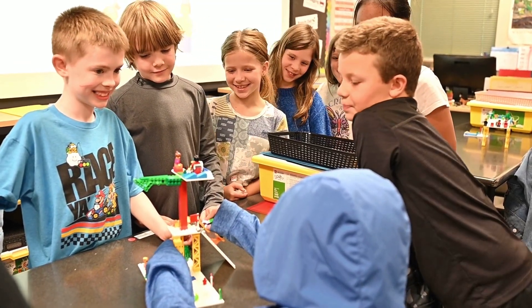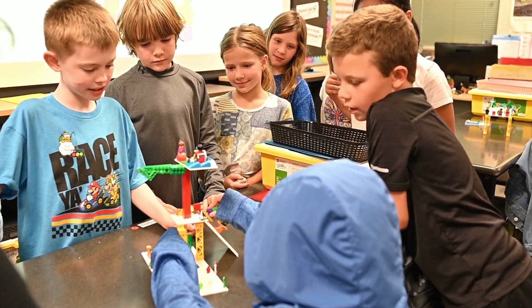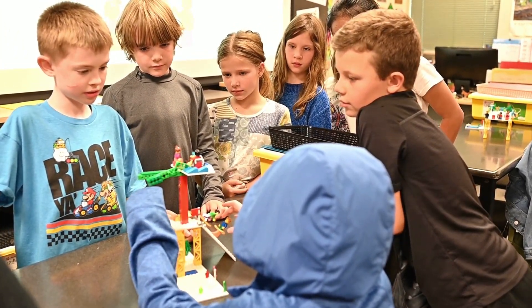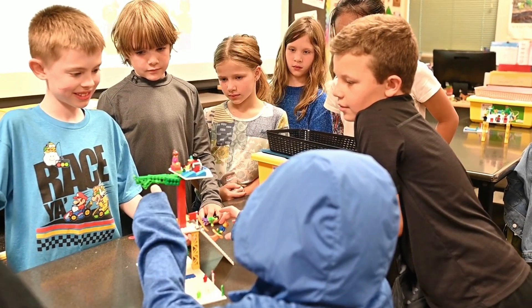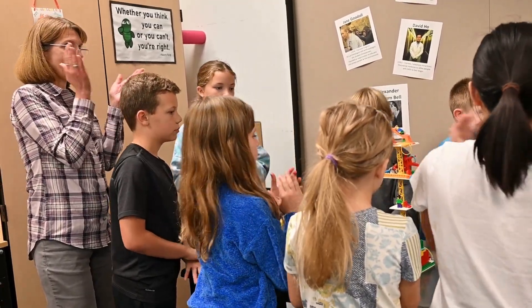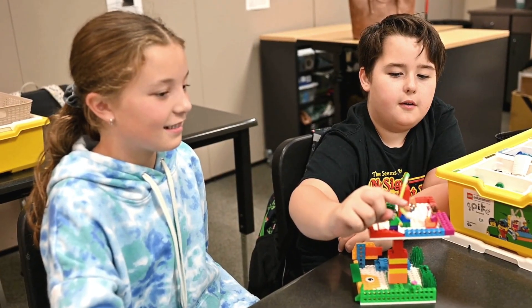And then Claire, can you show us your cool thing that you did with the tree defense mechanism? Put your finger there. Nice job, you two. Yeah, that was a lot. Two. One. Yeah, pretty much.